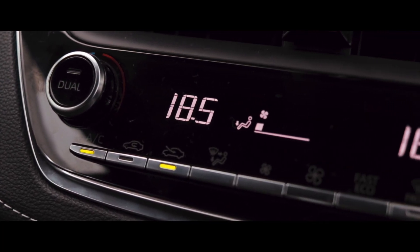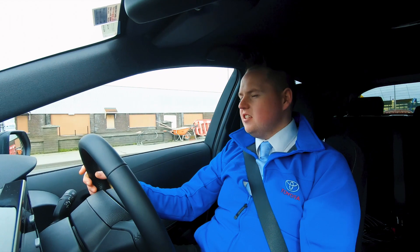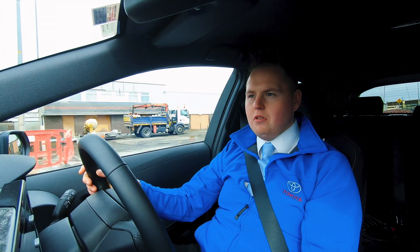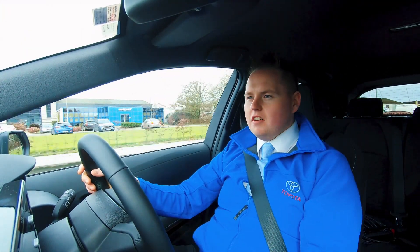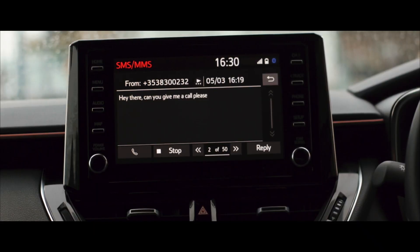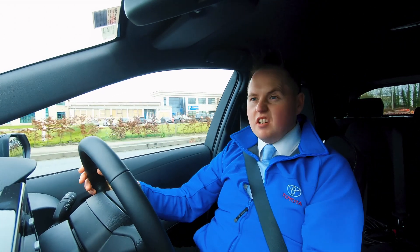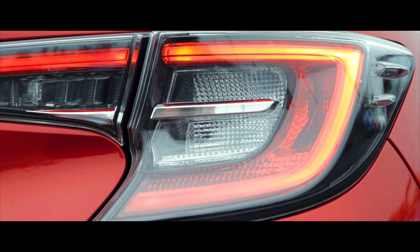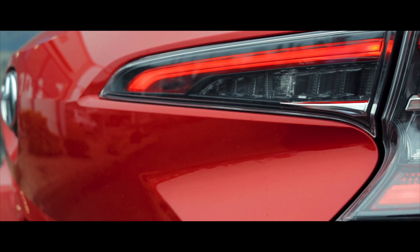One thing I found really good about this car as well is there's a fantastic pocket down here for your phone. Your phone has become so important these days. Of course, what that actually allows us to do as well is connect up here to the touchscreen system so we can text — "Hey there, can you give me a call please?" — make phone calls, and play music through it. It's got everything you need, and it's really safe, which is especially important when you can get penalty points for phone use while driving.